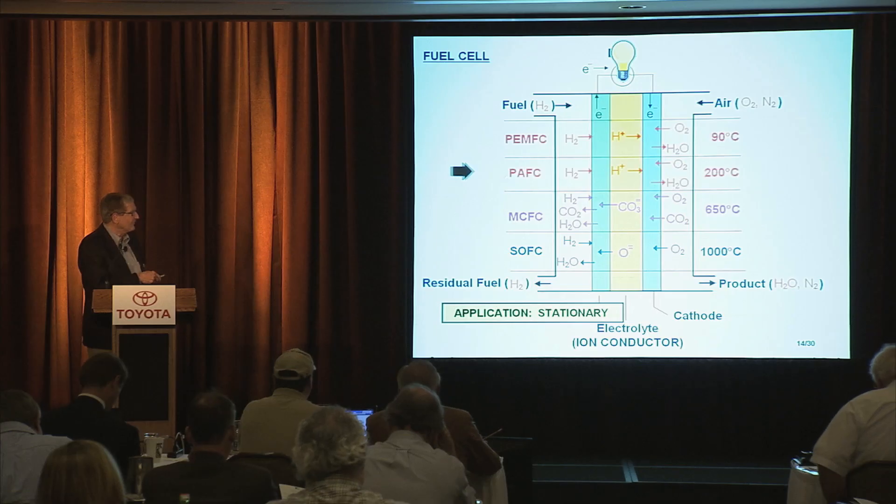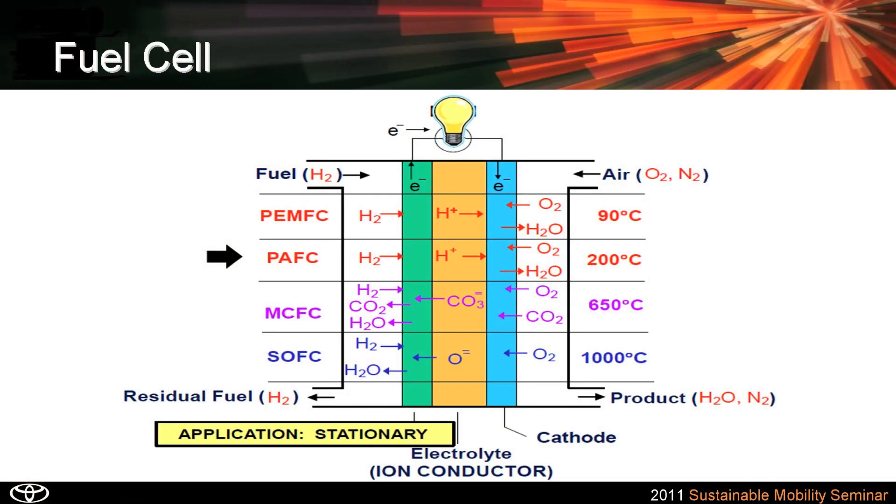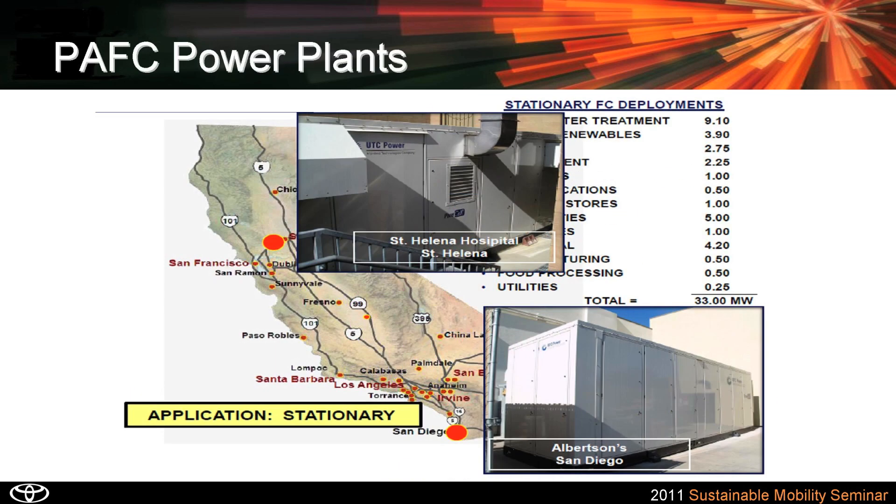Let's get back and get our feet on the ground here and go to phosphoric acid fuel cells. This kind of fuel cell is larger than the proton exchange membrane fuel cell, traditionally 200 kilowatts. What's depicted here is a map of California where each of these red dots depicts a deployment of a stationary fuel cell. Today, we have over 33 megawatts deployed.